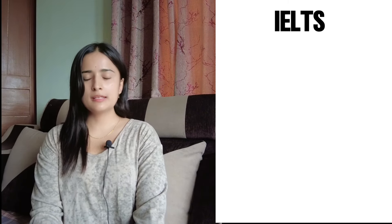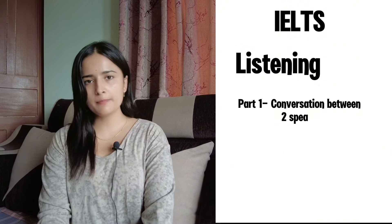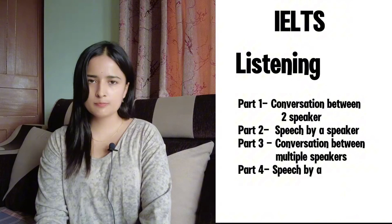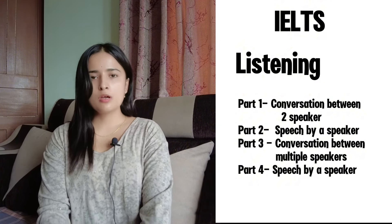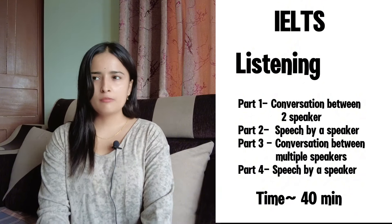Before jumping straight into my experience, I want to give some overview about the IELTS test, especially the listening section. In IELTS there are four sections: listening, reading, speaking, and writing. In the listening section there are four parts. Part one is a conversation by two speakers, part two is a speech by a single speaker, part three is a discussion or conversation between multiple speakers, and part four is a speech by a speaker.